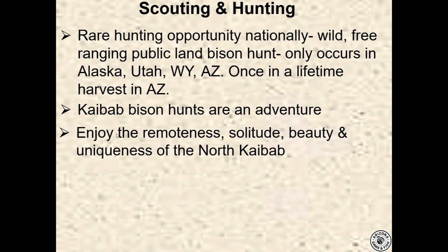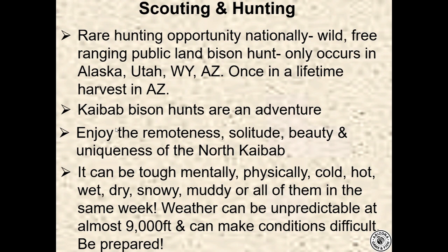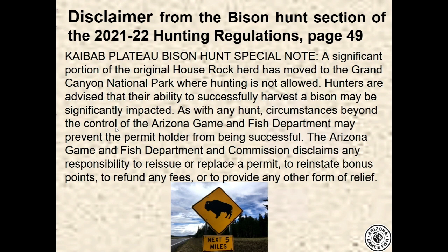The North Kaibab is a unique, remote place with no cell coverage in most areas. Off the points on the east and west edges you can get some service, and down at the North Rim village there is coverage. It's solitude — almost untouched — at 9,000 feet elevation on the summer hunts. It can be tough mentally and physically. It can be hot, cold, wet, dry, muddy, snowy — all in the same week. Weather is unpredictable at those elevations. The hunt area on page 49 of the fall hunting regulations includes a Kaibab Plateau Bison Special Note acknowledging that a significant portion of the herd has moved onto Grand Canyon National Park where hunting is not allowed.